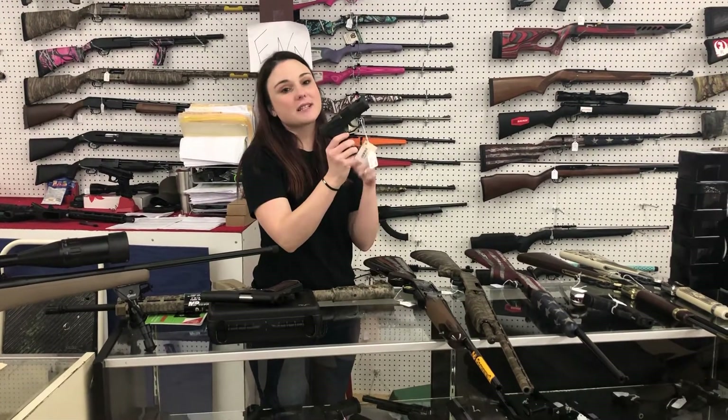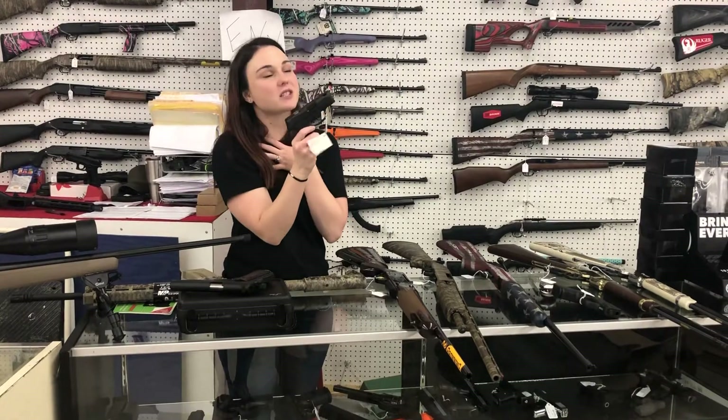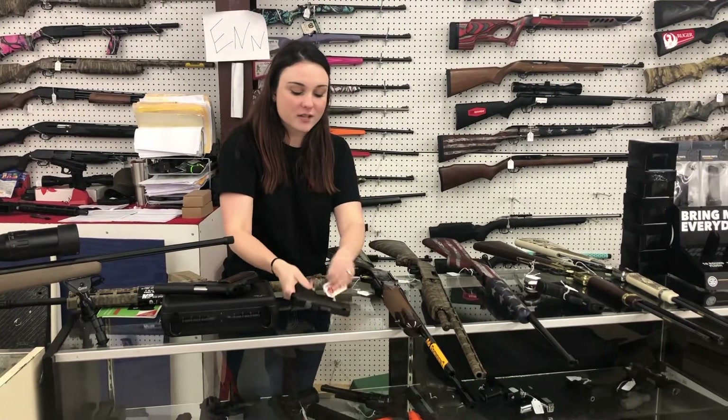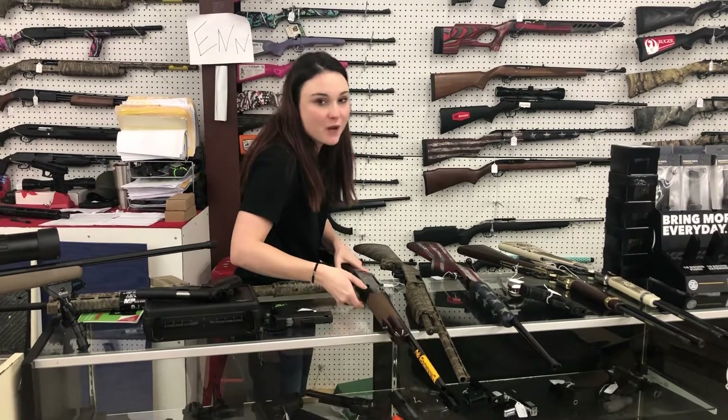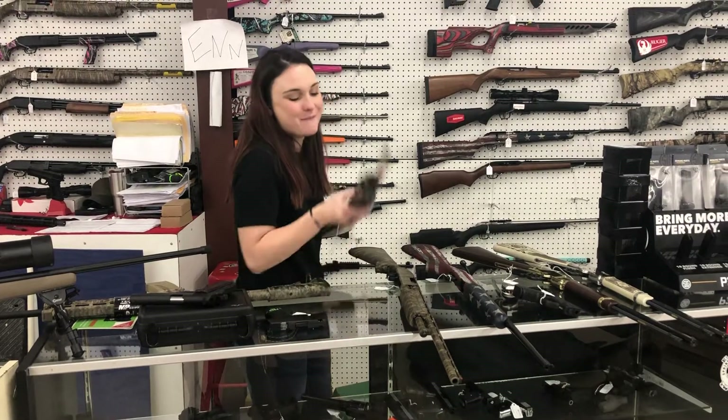Sig P365s are in the house — we've got the standards, the SAS which I'm a super big fan of, and we've got the NRA edition. Y'all come in and put your hands on them. I can't say Sig prices over the phone, but if you give us a call I'll let you know about that.